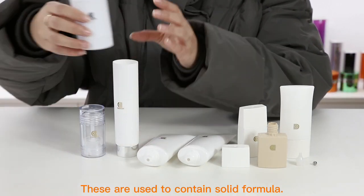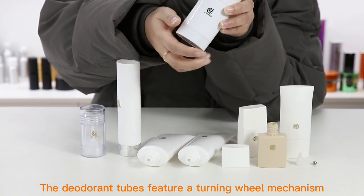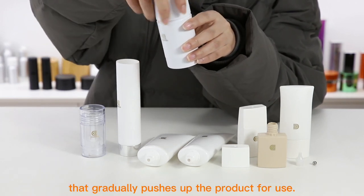These are used to contain solid formula. The children tubes feature a turning wheel mechanism that gradually pushes up the product for use.